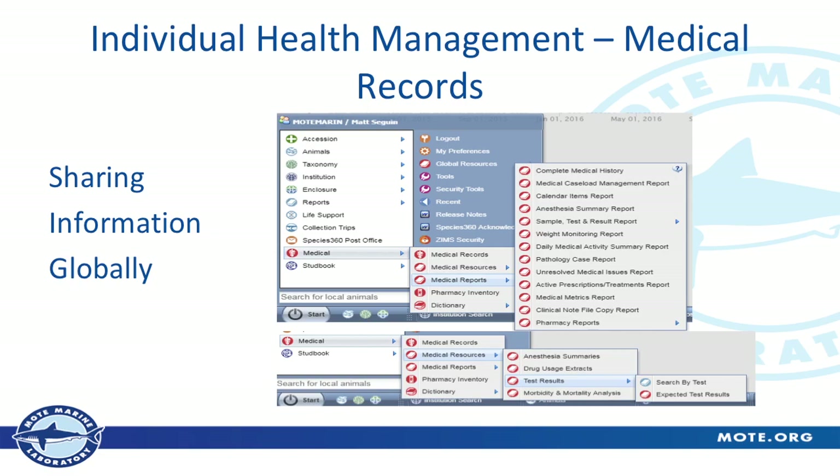Individual health management and sharing medical information globally — Josh already mentioned sharing blood values worldwide. What really helps with fish also are the medical resources — drug summaries, the drug use extracts. It's great if we have a question and our veterinarian wants to know what drugs have worked well on a particular species. You can search Species 360 to know what types of antibiotics have been used on, say, a bonnethead shark, or what types of anti-parasite drugs have been used on a queen angelfish and how successful they were. All that work we're putting in here is useful for us but also useful worldwide to any other aquarium using this system.